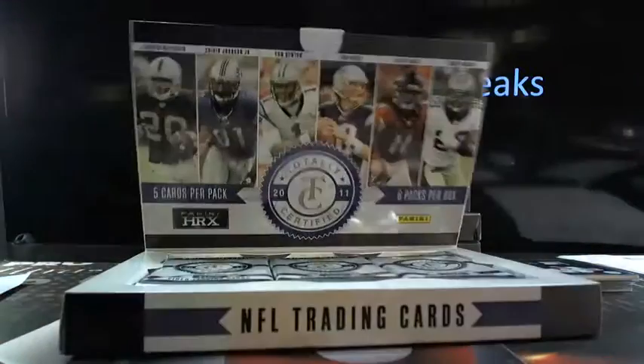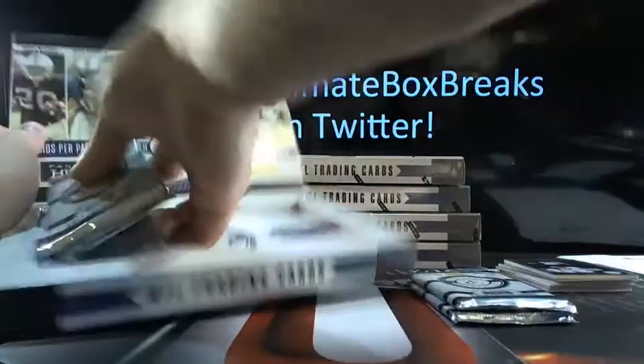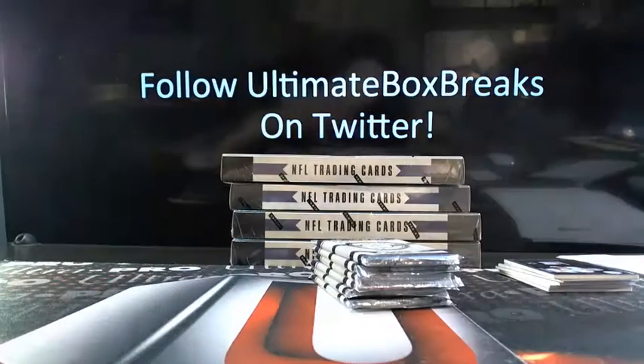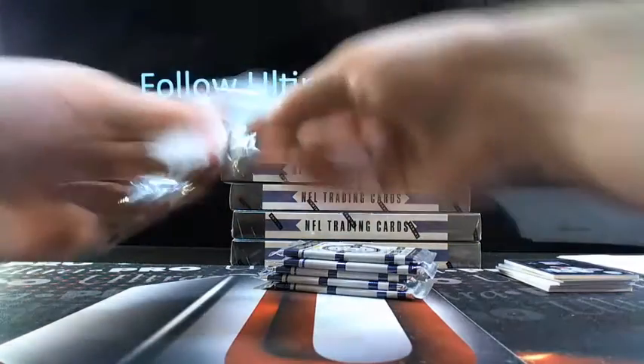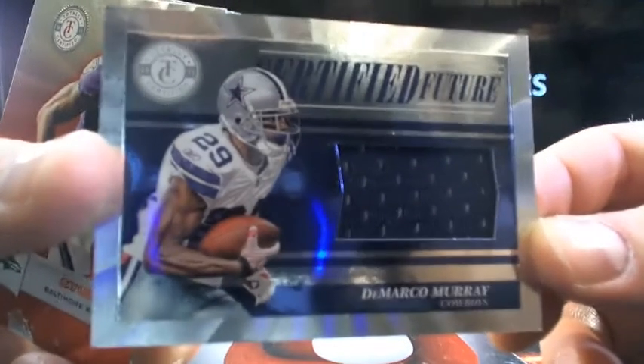All right, I'll do another box here and then get a box of Spectra listed up for you guys. There you go — more Dallas stuff. DeMarco Murray — that'll be 107 out of 499.